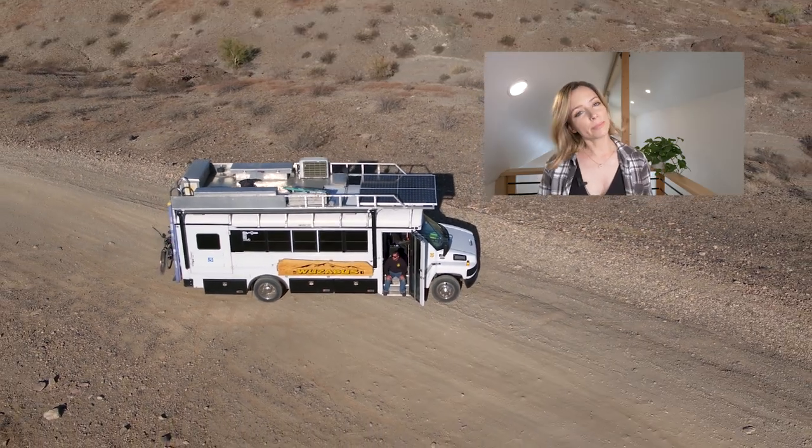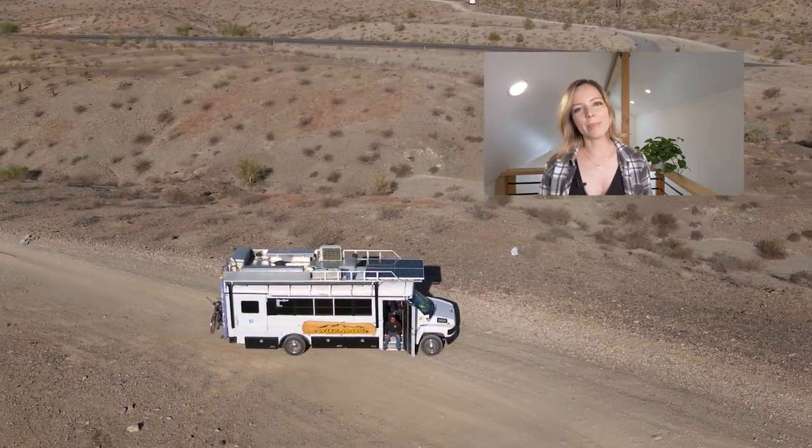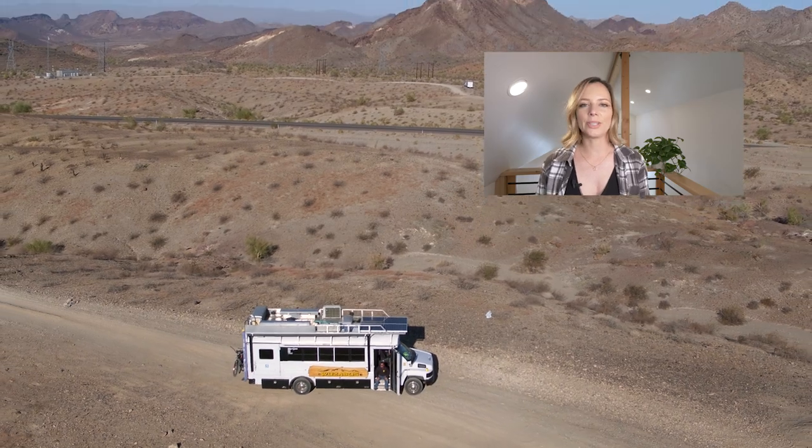I hope you guys enjoyed this week's video. Please make sure that you like, share, and subscribe, and I will see you soon with another tiny or unique home tour.